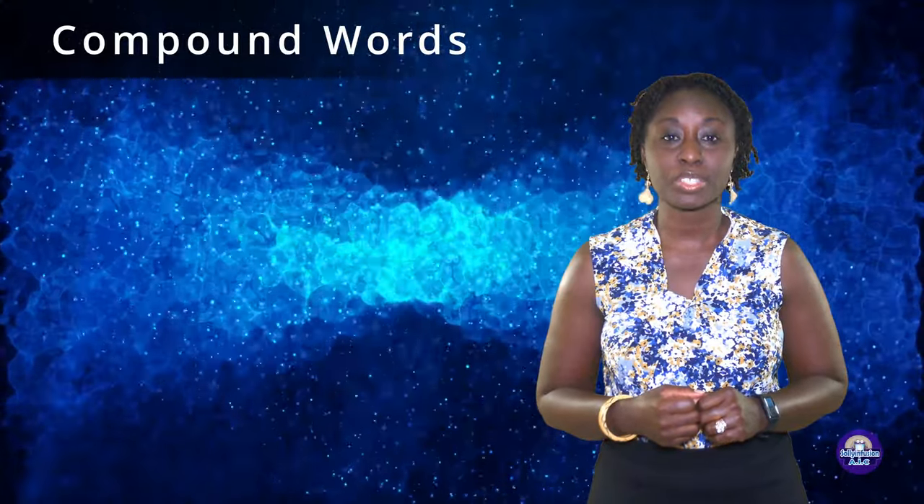Hi guys! Today we will be looking at compound words.